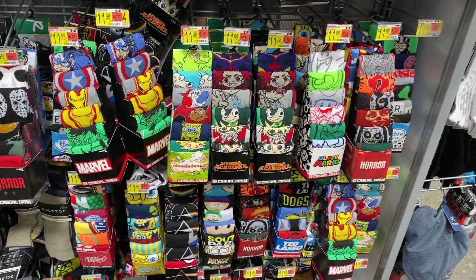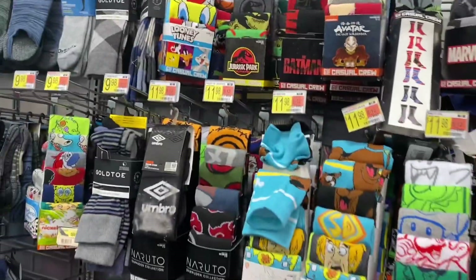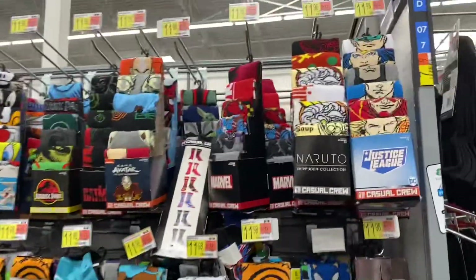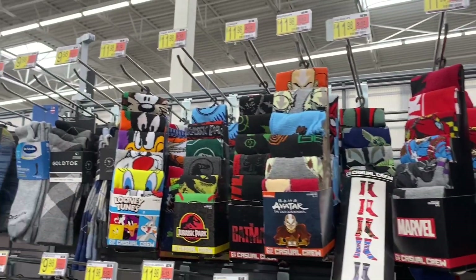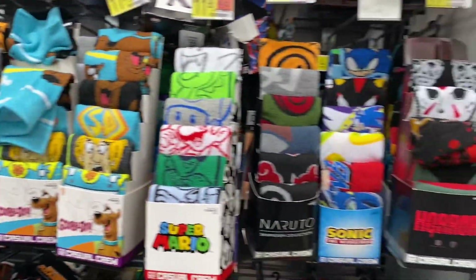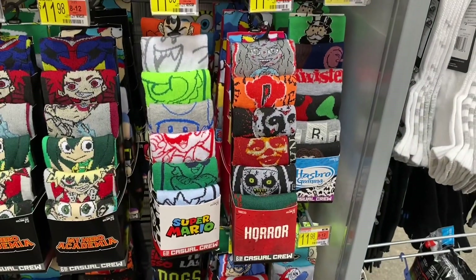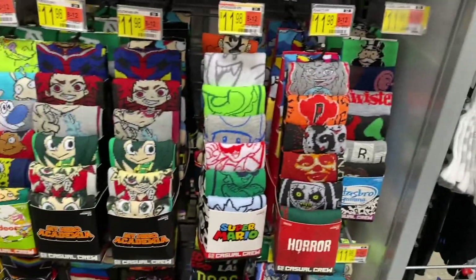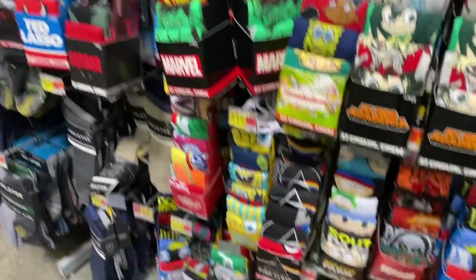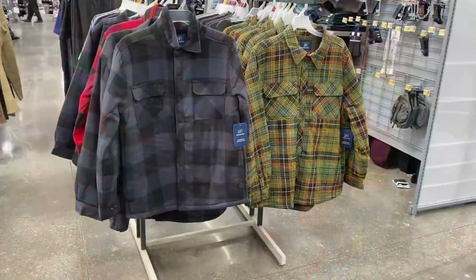I love looking at the socks — they're so cool. They have Justice League, Marvel, Avatar, Batman, Jurassic Park, Looney Tunes, Scooby-Doo, Sonic, a horror one — that's a new one — another horror style, Hasbro Games, Nickelodeon, Ted Lasso, Dr Pepper, and South Park.